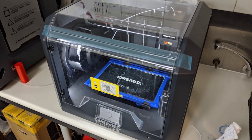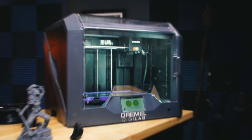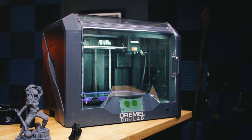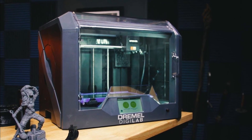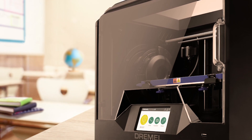Features include an automated 9-point leveling sensor that detects any variation in the print bed and automatically accounts for it for more successful printing, and a built-in HD camera for remote print monitoring from any computer or mobile device.